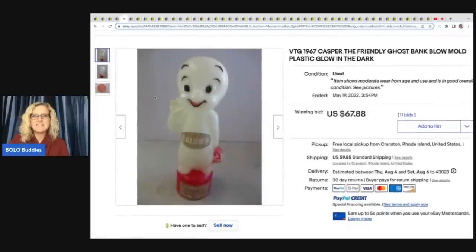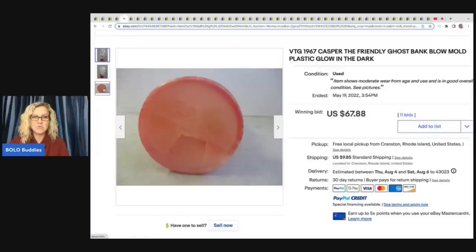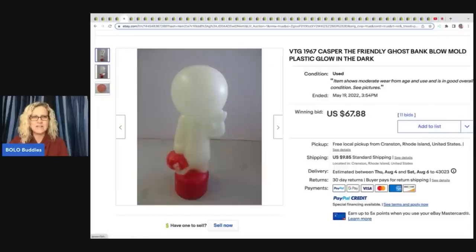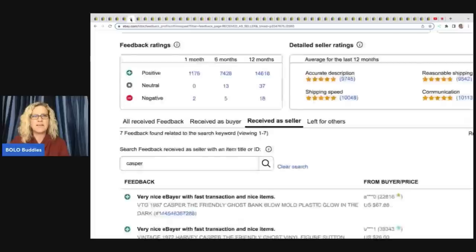The next item is this vintage 1967 Casper the Friendly Ghost bank. It is a blow mold. I wish they had a picture of it actually glowing — they do not. But still a very cool piece, sold for $67.88, and the buyer paid shipping. That was an auction with 11 bids, and you can see that was a good sale.